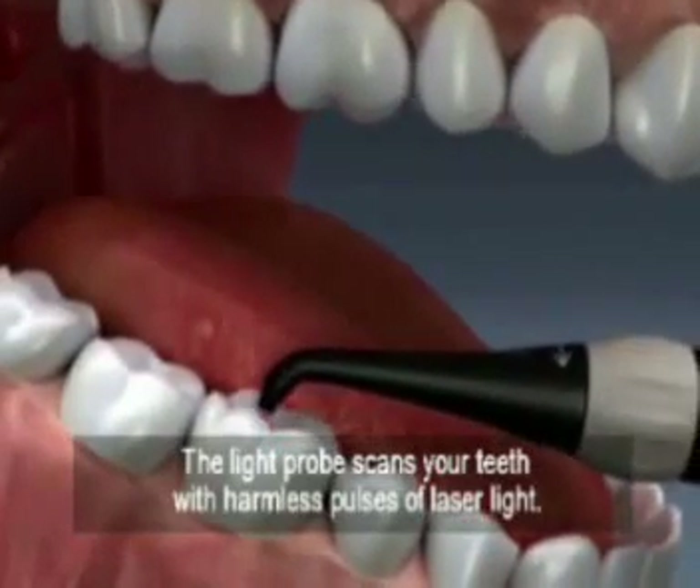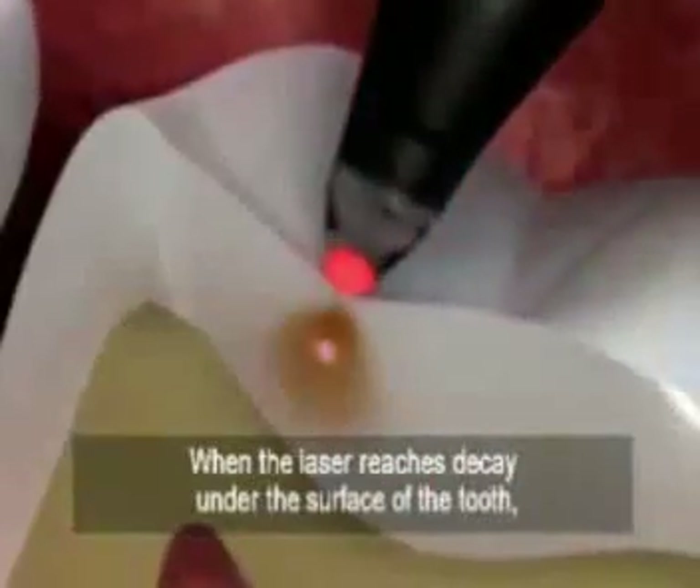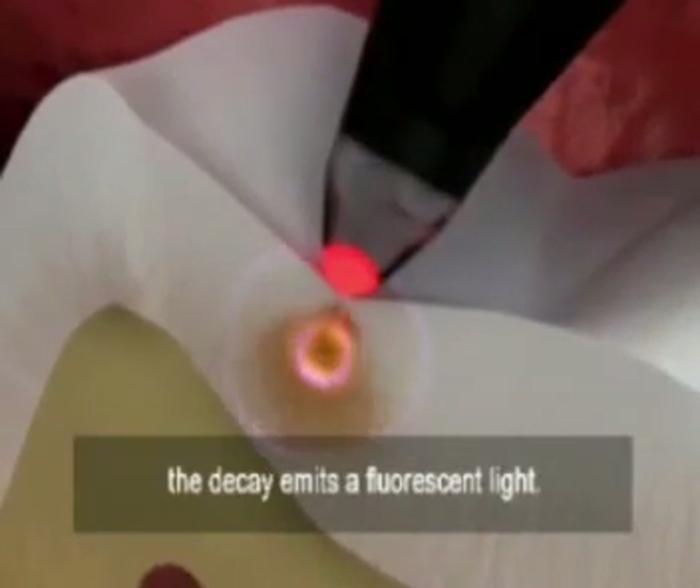The light probe scans your teeth with harmless pulses of laser light. When the laser reaches decay under the surface of the tooth, the decay emits a fluorescent light.